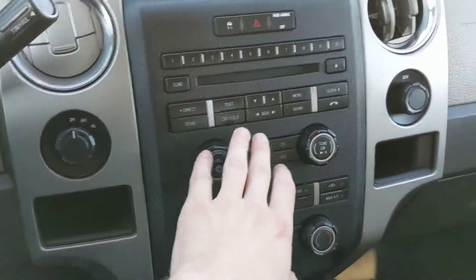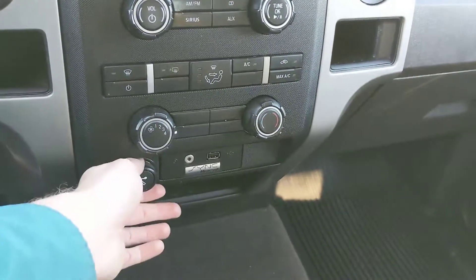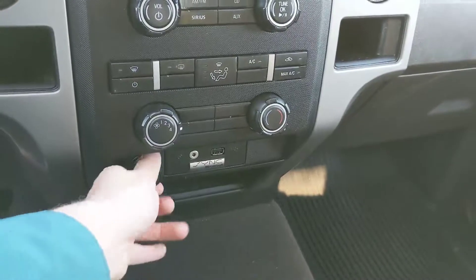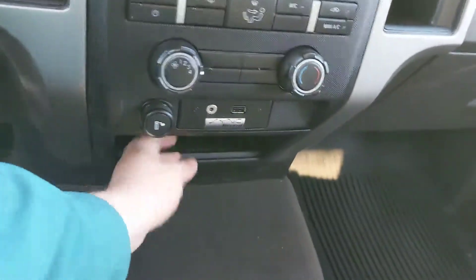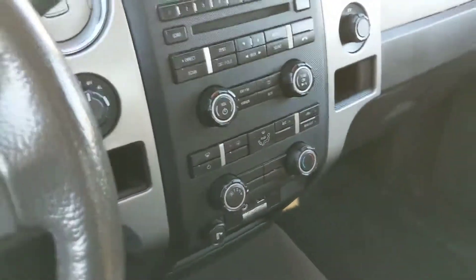Moving down, you have your climate controls all here, and then another 12-volt power outlet with a cigarette lighter in it. And your auxiliary port and a USB for charging, as well as another compartment down here to possibly put your devices in while they are charging.